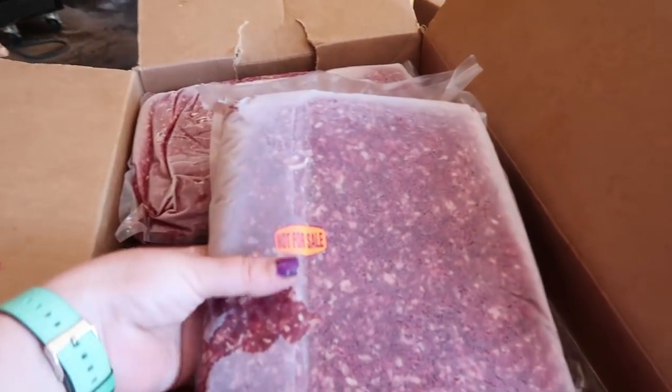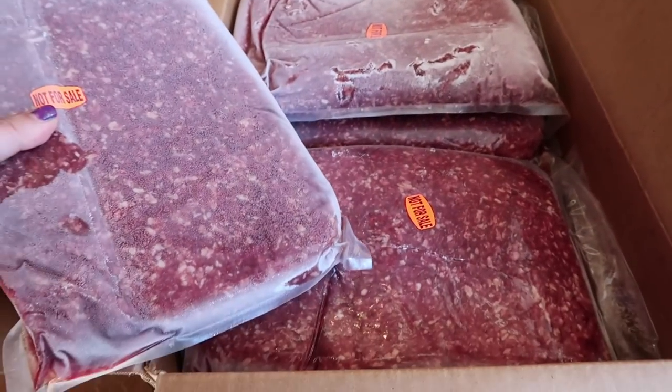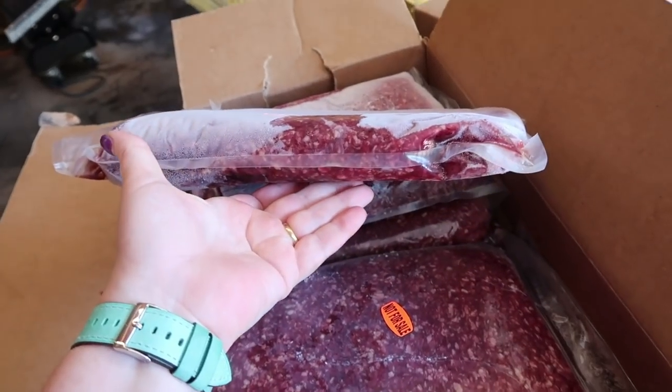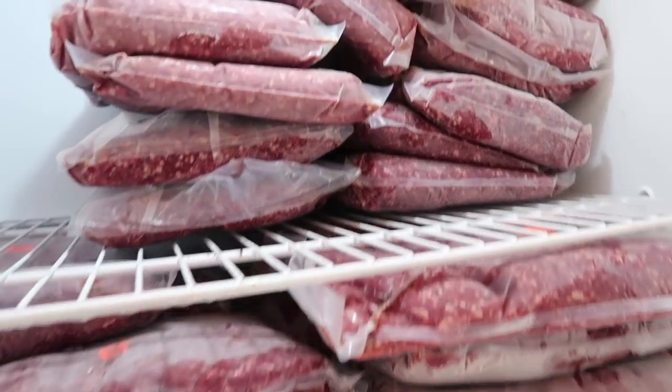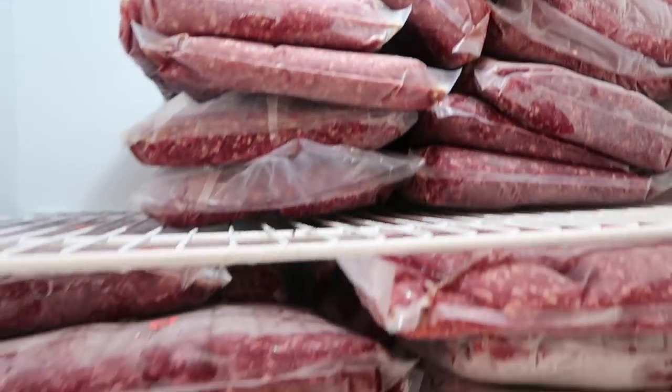To start, I just opened this ground beef box, and you can see this is how the ground beef is packaged. They look like they're about three to four pounds a pack. This is how the ground beef is stacking up in the freezer so far.